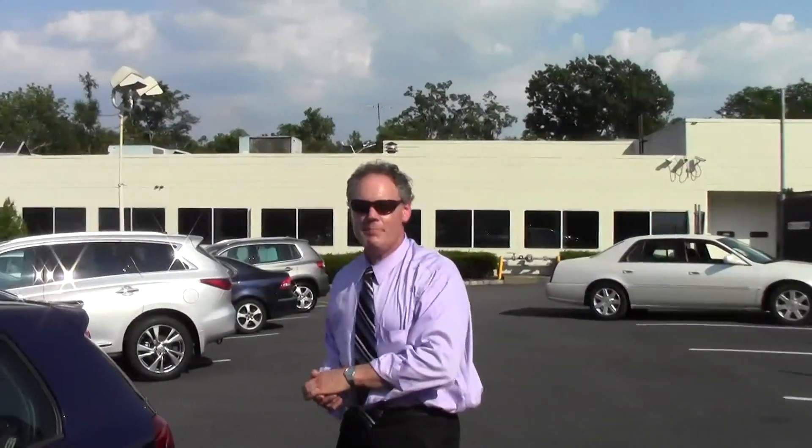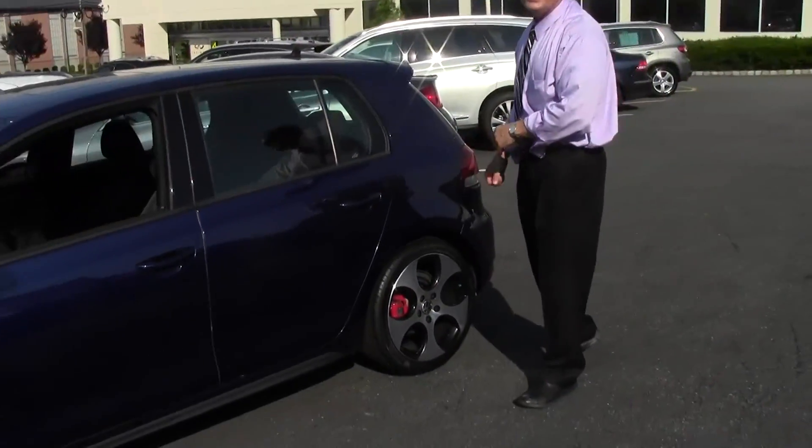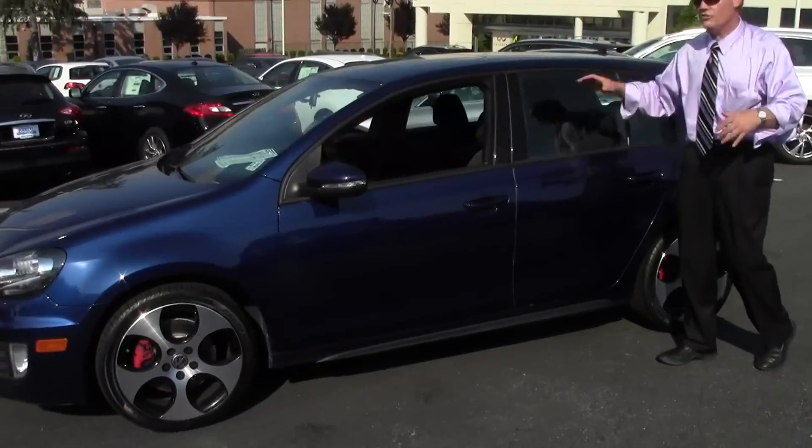Good afternoon, welcome to Douglas Volkswagen. I'm Ken Beam on this very hot afternoon in New Jersey. Speaking of something hot, have a look at this one: 2011 four-door GTI. Check it out — 60,600 miles on it.